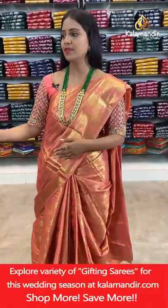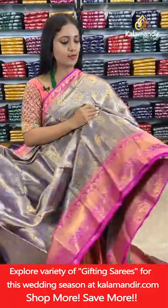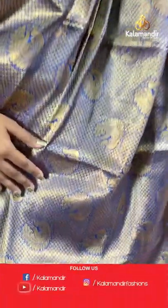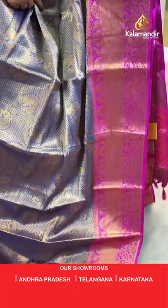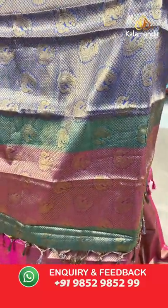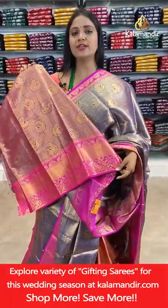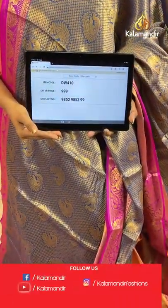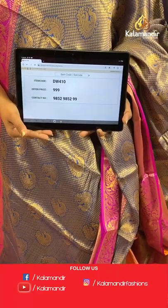In the combination design, showcasing more colours — royal blue with pink. All-over body peacocks and brocade design. Border with zig zag khadi, florals, birds and peacocks. Pallu contrast with floral brocade design and peacock motifs. Blouse of contrast colour with peacock brocade and border. Saree code DW410, final price 999 rupees.